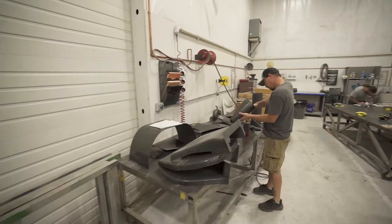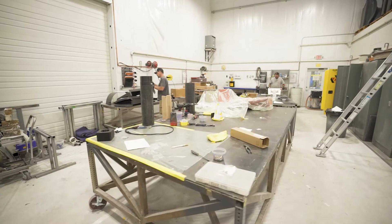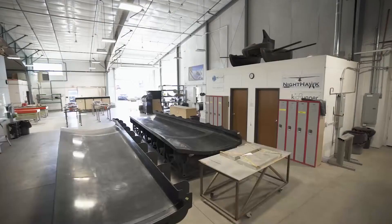Out here you can see Matt and Jason working hard on research and development projects, which are one-off tooling jobs. Matt is actually working on a tool that will become a mold for a composite part we'll make for a specific customer. The detail of how we make these parts begins in engineering, and then flows out here where these guys make it into a reality.